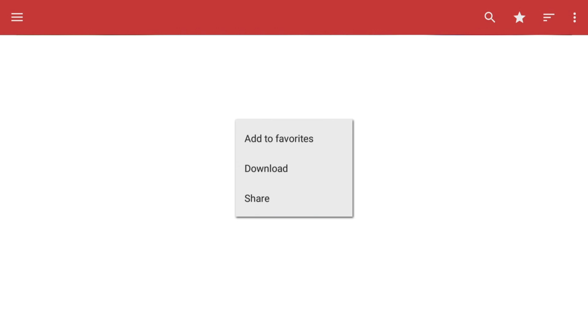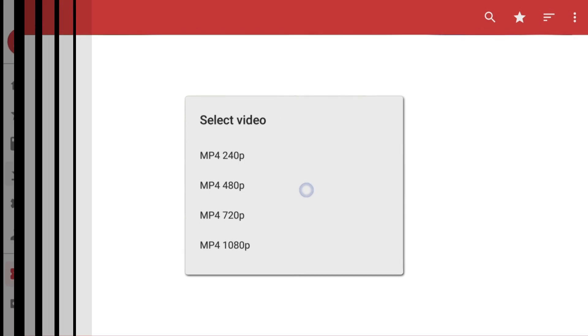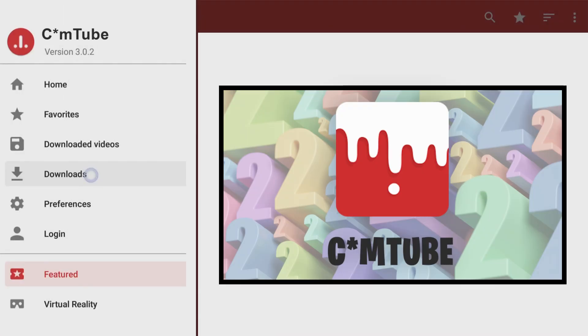Secondly, you can download videos to watch later or watch offline, and you can choose your preferred quality. Your downloads will all be in the same place and you can easily access them through the menu. You can also select the video quality — higher or lower resolution — depending on your bandwidth and viewing preferences.